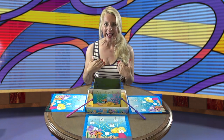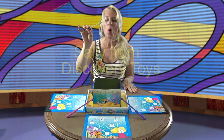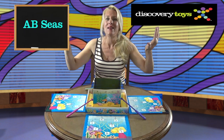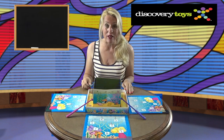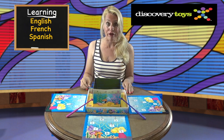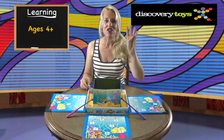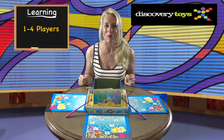Hi, I'm Sally and today I'm fishing for letters with the ABCs game here in the Discovery Toys game zone. This colorful action-packed nautical themed game teaches kids about letters and phonics, and it comes in three languages: English, French, and Spanish. It's for all kids ages four years and up.